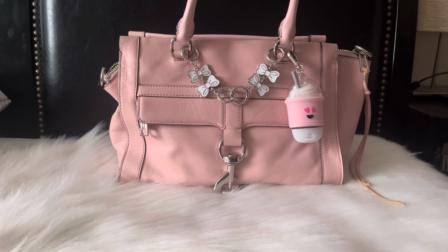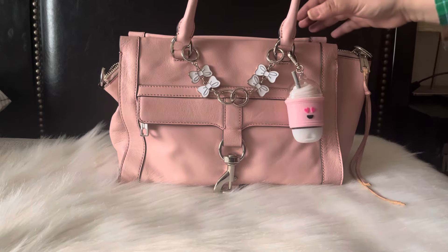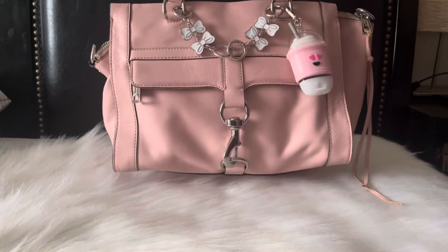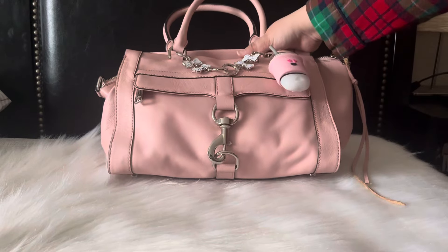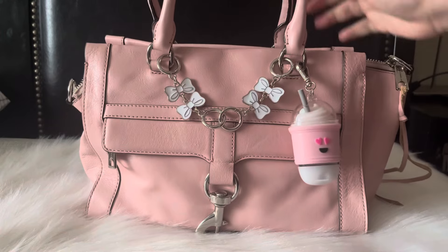This is an older bag. I have no idea when it was released because I purchased it secondhand and I purchased it a while back. But I wanted to share it with you guys because it's a bag that I really really like. I think it's super cute, and I was using this bag all of this week.